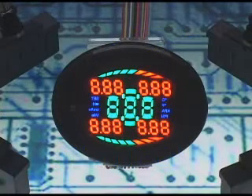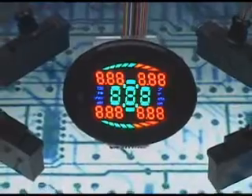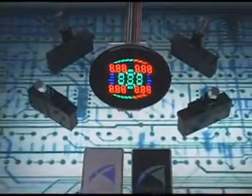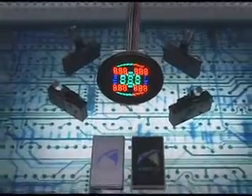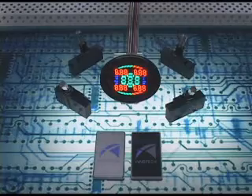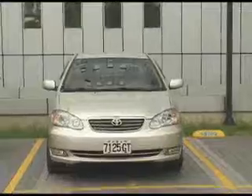InnoTech proudly presents the very first integrated system of passive keyless entry, tire passive monitoring system, and head-up display. Our brand new innovation system can not only bring you safer driving but also a cozy driving experience. From our demonstration, you will know how our 3-in-1 system helps driving.